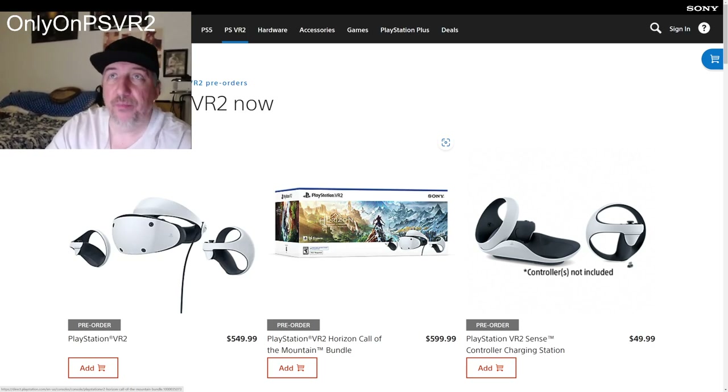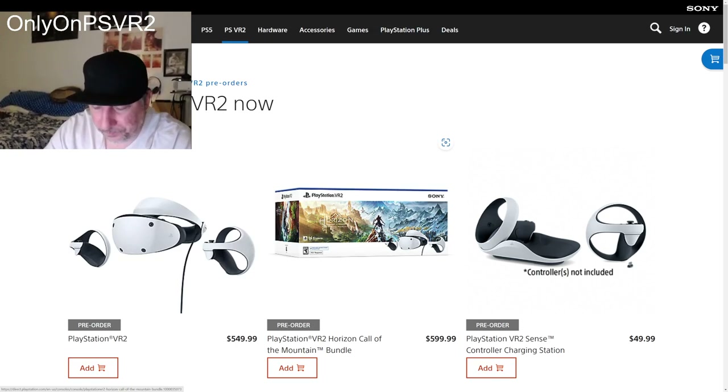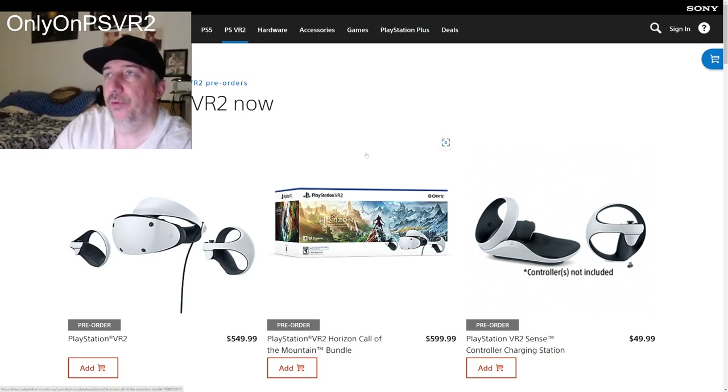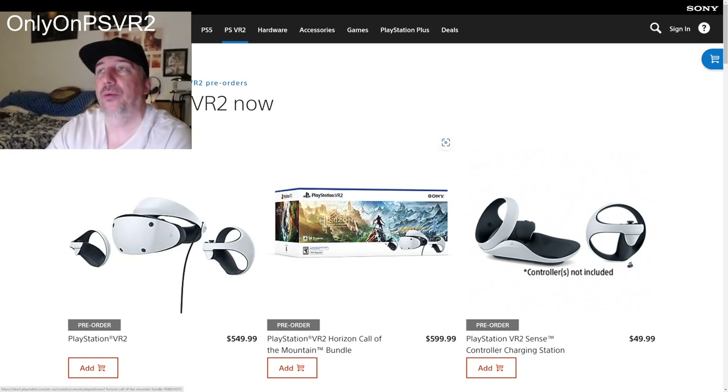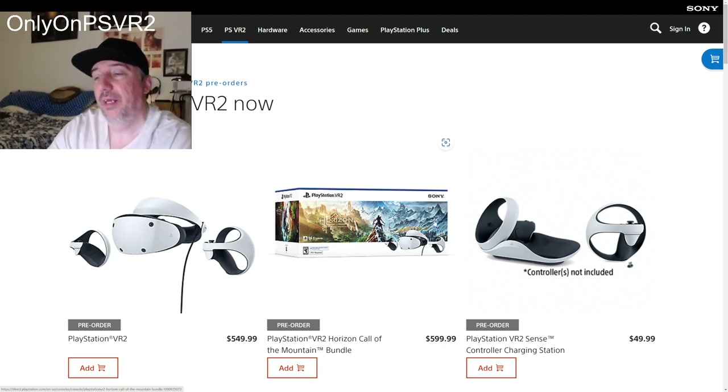You just have to trust me — I purchased this. For those of you who purchased this bundle, you know I'm not lying. It's $640. For some people this might be too expensive, and if that's how you feel, then go with the $580 standalone.